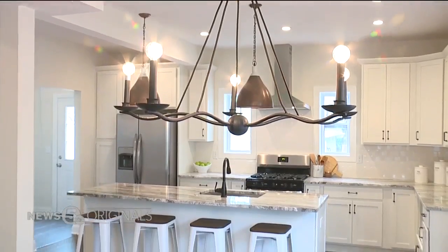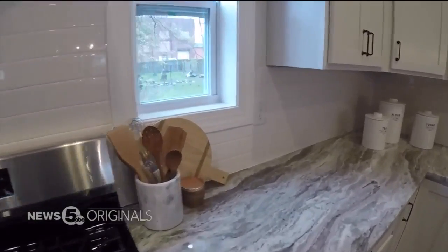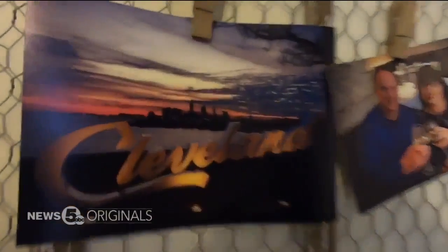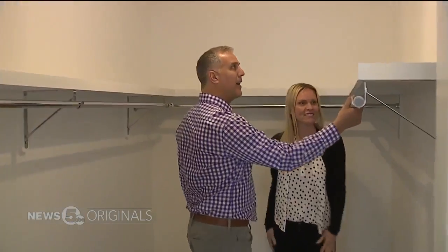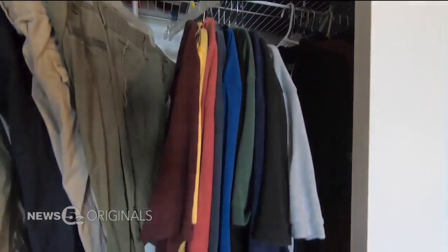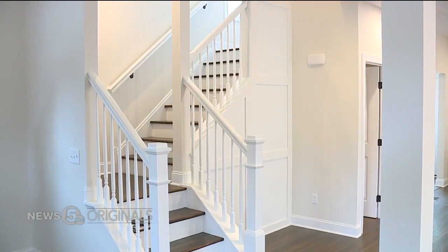First, it's all about clearing the clutter. Clean your countertops. Get rid of a ton of personal items like picture frames, because people want to picture themselves there. You don't want them to feel like they're intruding into someone else's home. And clean those closets — taking out a shirt that you haven't worn in three years, either donate it or put it in storage. Anything that you can do to make it look cleaner.